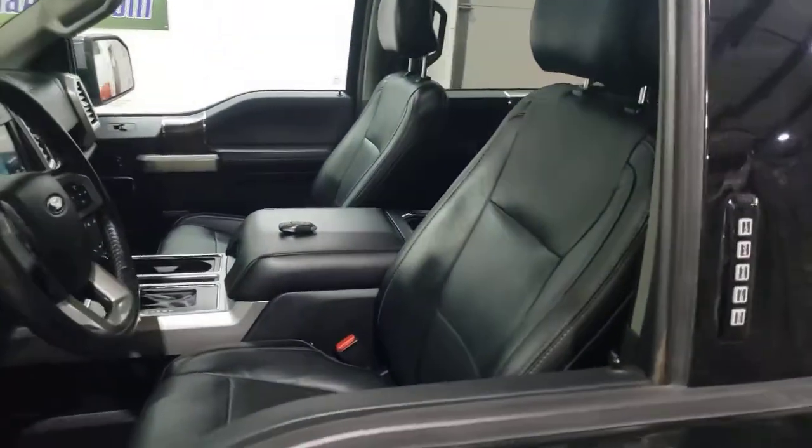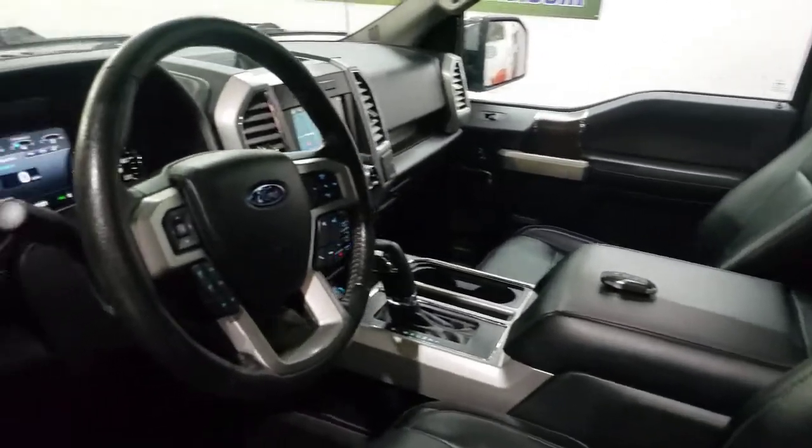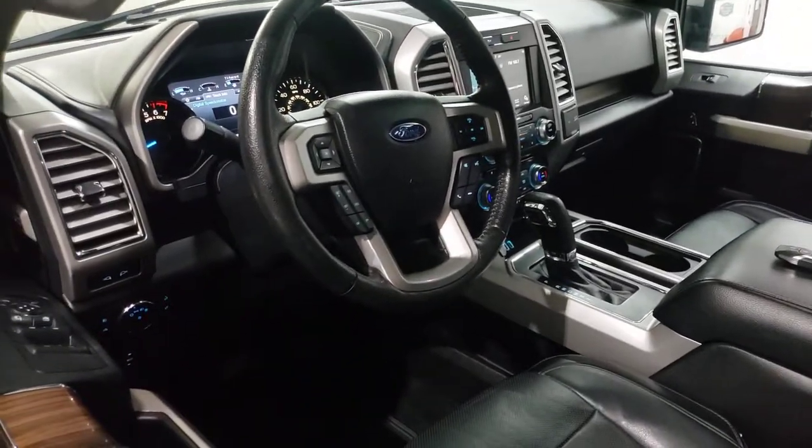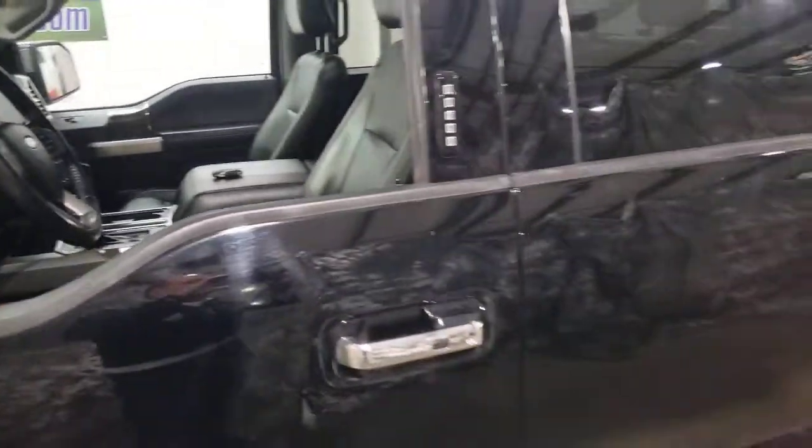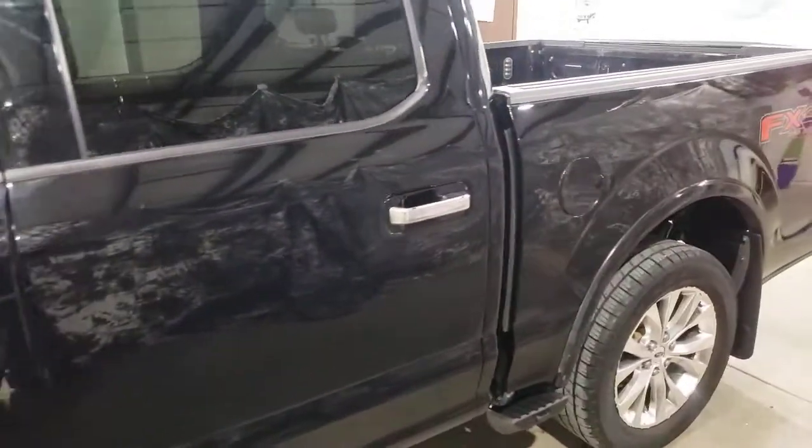Heated and cooled seats up front, heated rear seats, navigation, Sony audio, max tow package with the backup package. I've seen Platinums with less equipment than this truck.